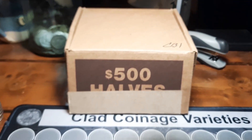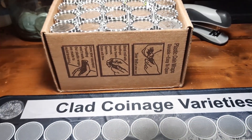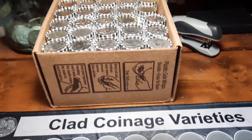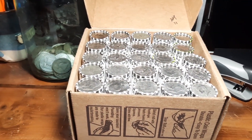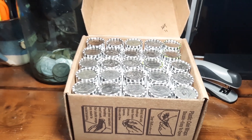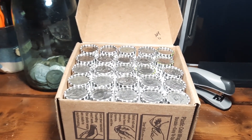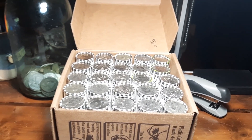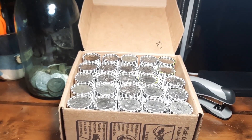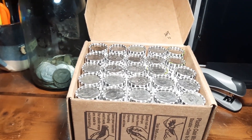All right, we are back with box number two. This is from a different bank than the last one. I did weigh it up and we do have seven heavy rolls in this one. We'll see if we have any luck with those. The last box did not pan out but those were just very slightly heavy. I believe there are a couple heavier ones in here, so we'll see how we do.